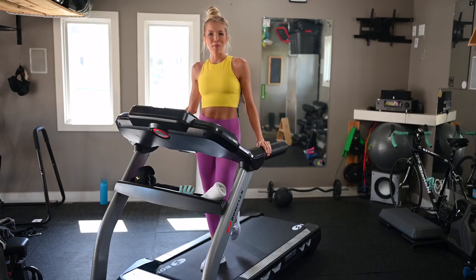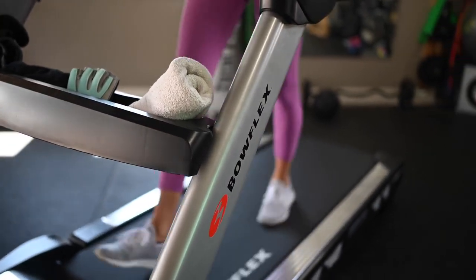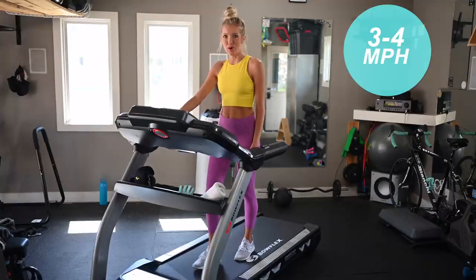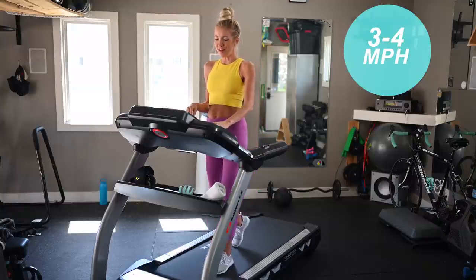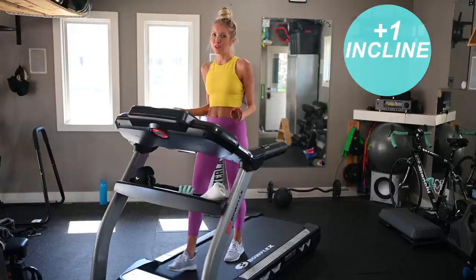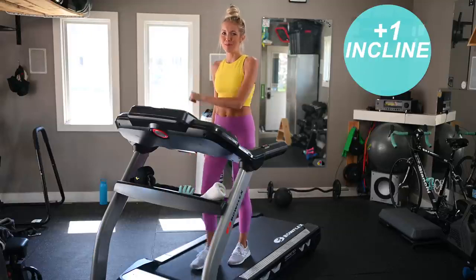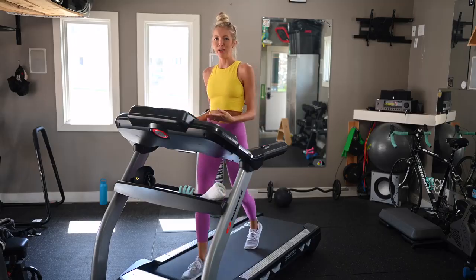We're gonna do a one-minute walking warmup where I will explain the rest of the workout, and then we're gonna get going. Hit start and take it up to that walking warmup pace, anywhere from three to four miles per hour. I would also like you to hit one on the incline — totally optional, but if you really wanna feel the burn, trust me, this'll do the job.